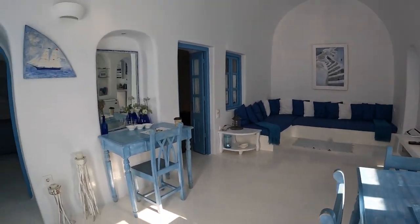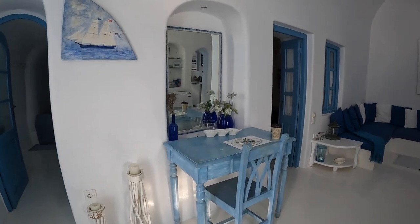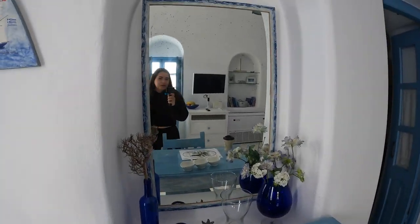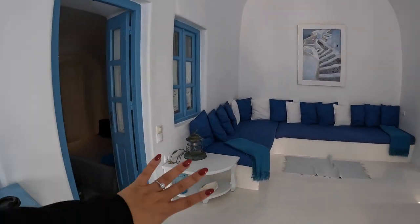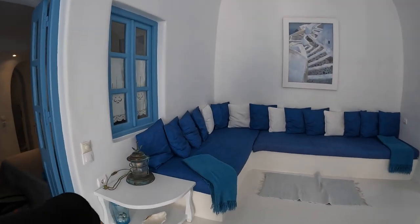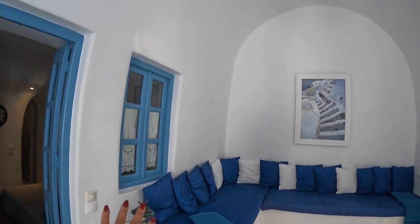Then you have, to your left, this little desk area here. And then you have a pretty spacious living room. It's really cute, and everything is like a cave.